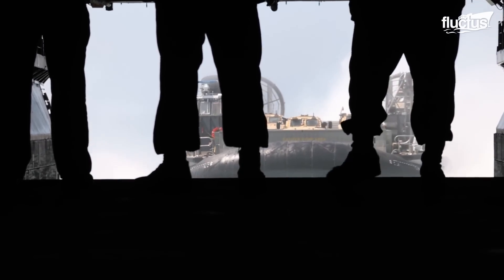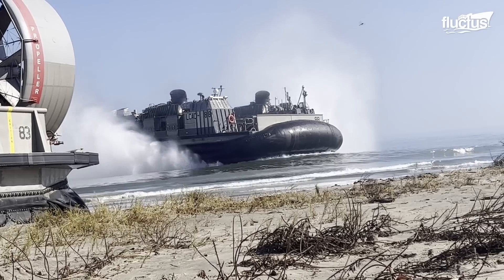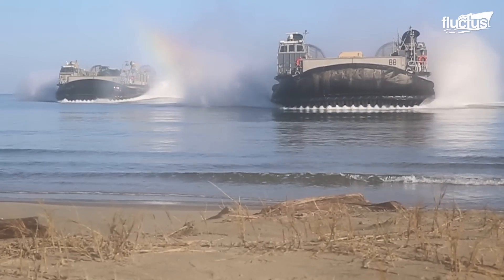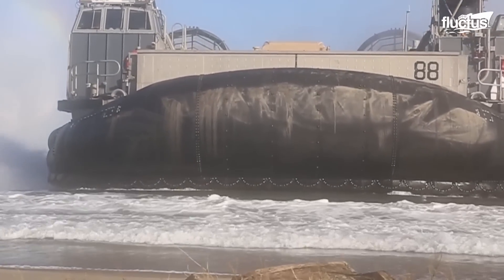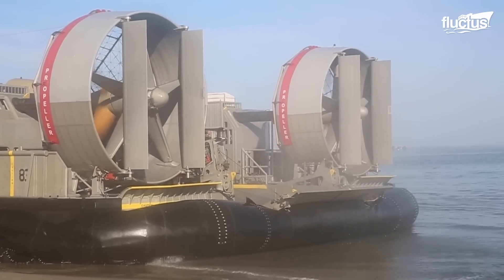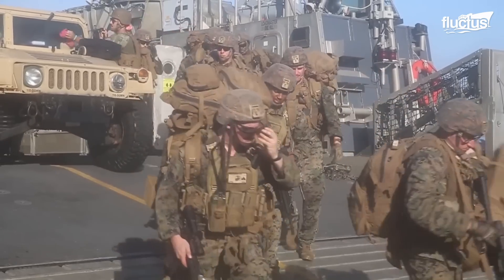However, a total of 68 LCACs have undergone service life extension. This hovercraft is widely used by the military because it can carry a 60 to 75 ton payload, including weapon systems, equipment, cargo, and personnel from ship to shore.